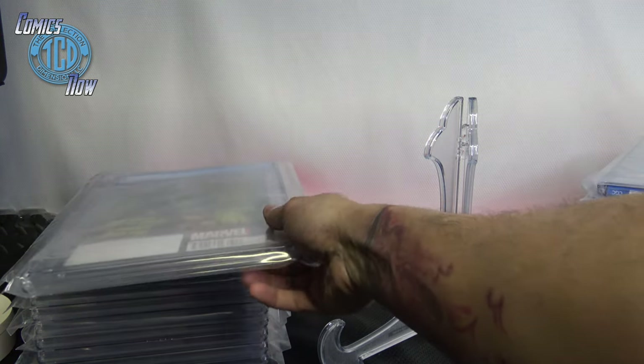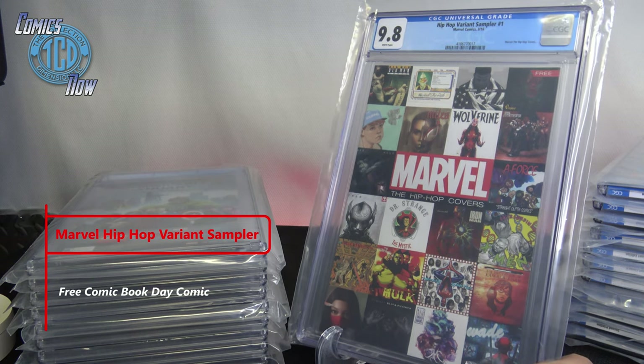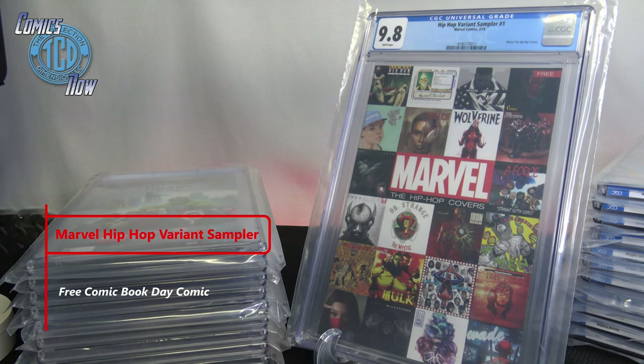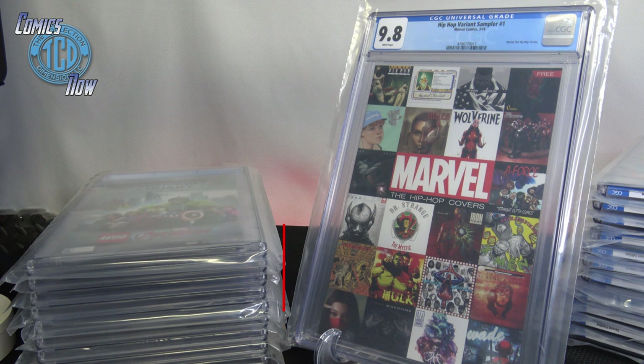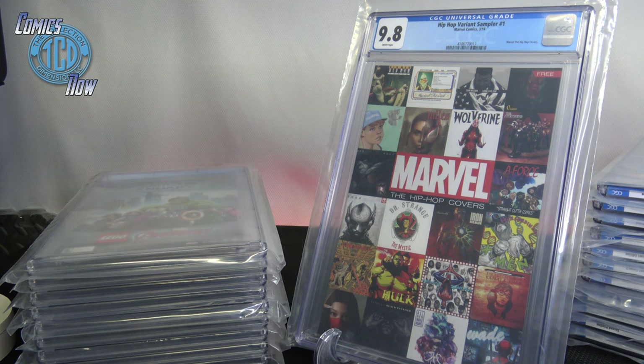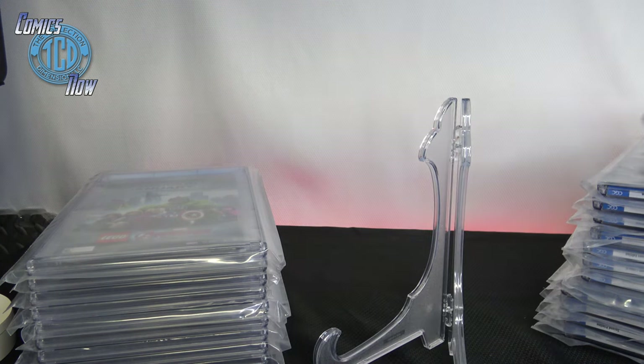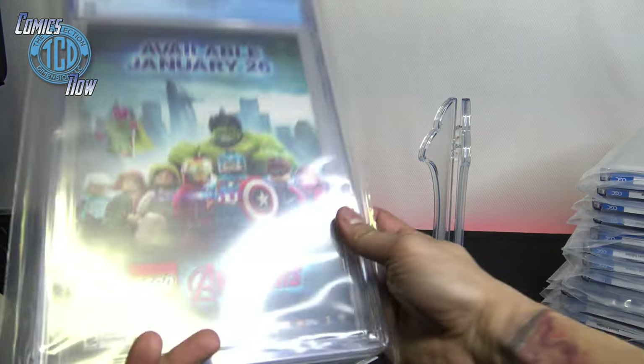9.8! I actually have three of these that I had CGC'd — this is the Marvel Hip-Hop Variant Sampler number one. If you guys haven't seen the Marvel hip-hop variant covers, they've put out over a hundred of them. Make sure you check out our YouTube Shorts because I've been dropping a lot of those so you can see the original album versions alongside the homage covers. You should see two more of these hopefully as 9.8s in here — real happy with that 9.8.